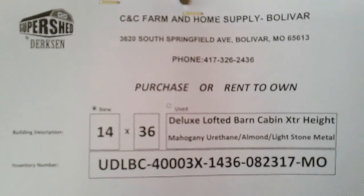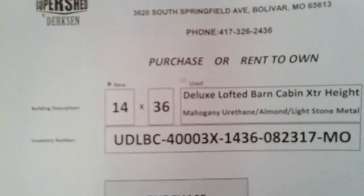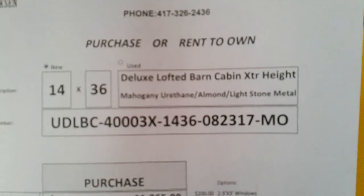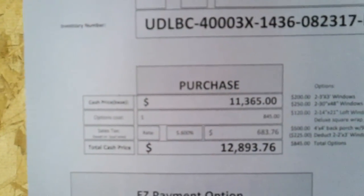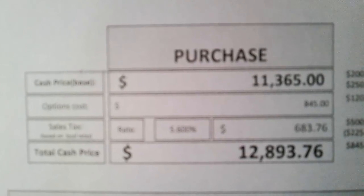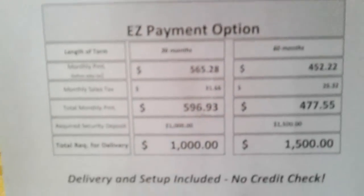Purchase or rent-to-own. 417-326-2436. 14 by 36 deluxe lofted barn cabin, extra height. $11,000 purchase price. Sales tax $683. Total about $13,000.